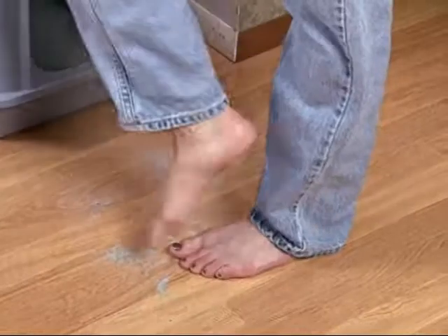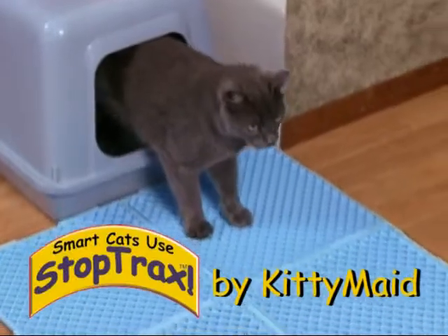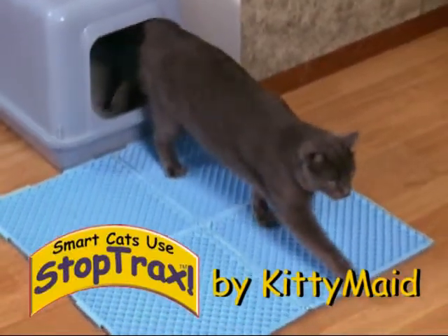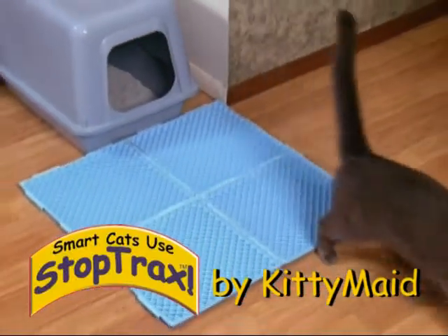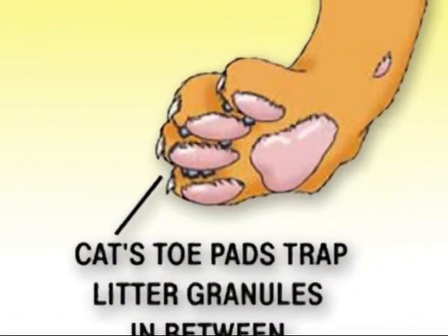Cat owners rejoice! Keep your home free of tracked cat litter once and for all. Introducing StopTracks by KittyMade, the revolutionary patented litter collection and containment system. Litter granules get wedged between your cat's paw pads and are tracked through your home.